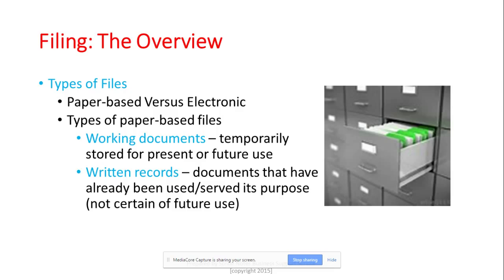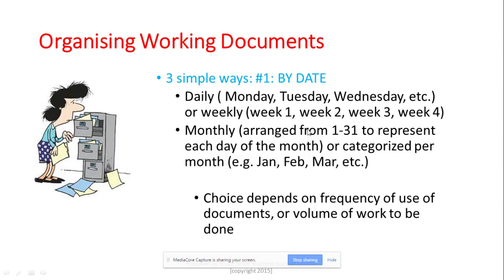Let's start with your working documents. I'm going to tell you three strategies to organize or file them. The first is by date. When you file by date, I recommend you do it either daily, weekly, or monthly. For daily, you have suspension files, boxes, or a tray that you organize by date — Monday, Tuesday, Wednesday, Thursday, Friday — and possibly Saturday or Sunday if you work those days.